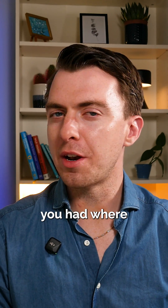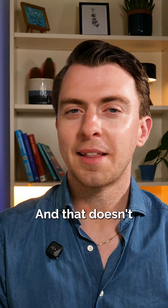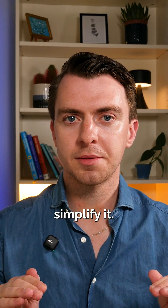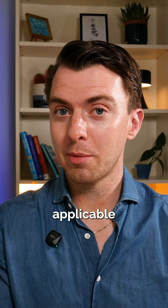Do you remember the last meeting you had where no one mentioned AI? Yeah, me neither. It's everywhere right now and it can be quite overwhelming, and that doesn't make it easy to figure out where you can start using it in your day-to-day. So if you're feeling stuck, let me simplify it. Here are the three main ways that I'm seeing people using AI in their day-to-day. Hang on and see if any of these could be applicable to what you do.